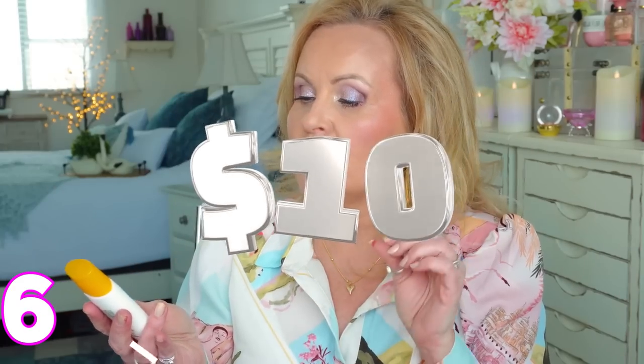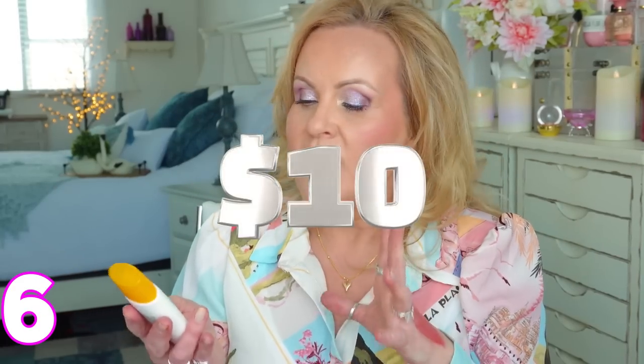Number six, something I'm really excited about for summer: the Cetaphil Sheer Mineral Face Liquid Sunscreen with SPF 50. It's zinc oxide, so you do get a slight white cast while applying, but it disappears and goes completely sheer. It's not super heavy - no extra layer feel. No alcohol on the ingredient deck either, which is great for us mature women who want something that works well under makeup.